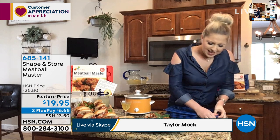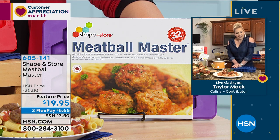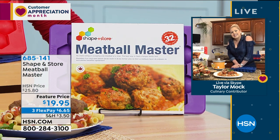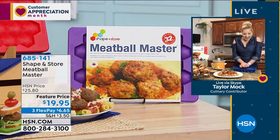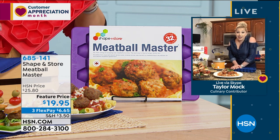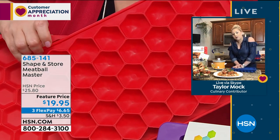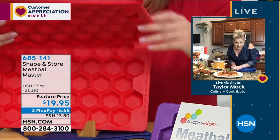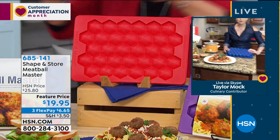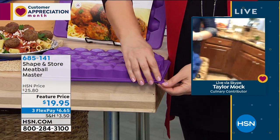It takes out all the work. Making homemade meatballs used to take me a solid hour by the time I roll and prep the meat. But with this, I just flip the unit over - watch - and already the meatballs are coming out. You can see the hexagon shape on them. It's that simple.